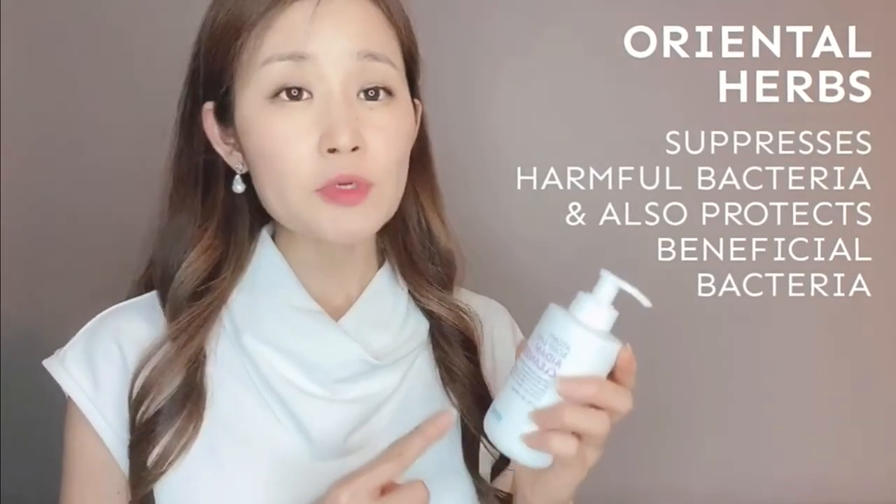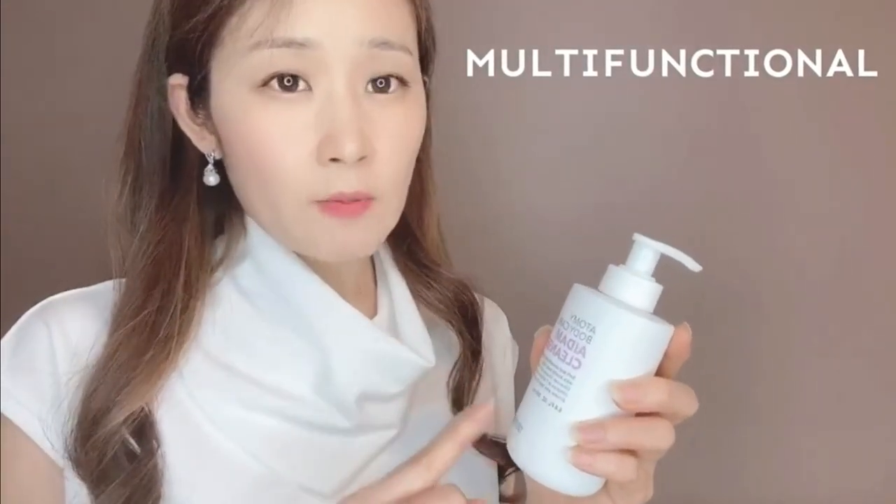Adami even has a cleanser for your private area. Adami Atom cleanser has organic herbs, so you will feel the freshness down there again. Whenever you shower or take a bath, you don't want to use just any soap down there because it's actually harmful — it will mess up the pH level, and that's how many women get yeast infections. The Oriental herb suppresses the harmful bacteria but also protects the beneficial bacteria. This is multi-functional as well because it helps someone who has athlete's feet — they felt the cooling effect and it killed the bacteria. So don't forget to take care of down there too!